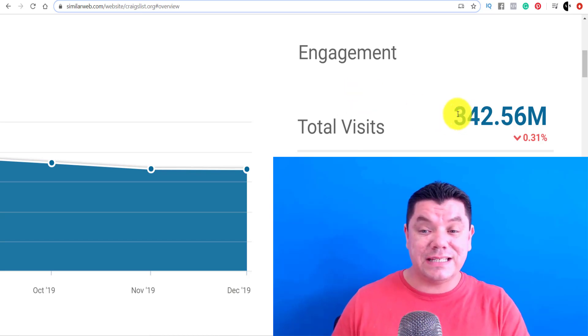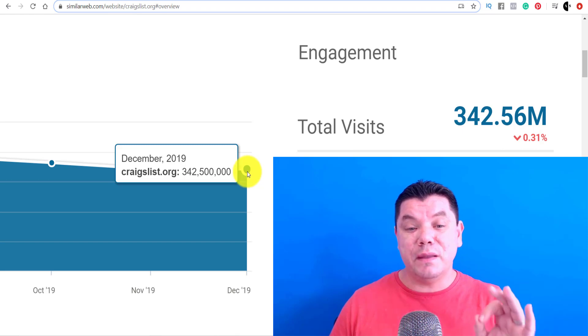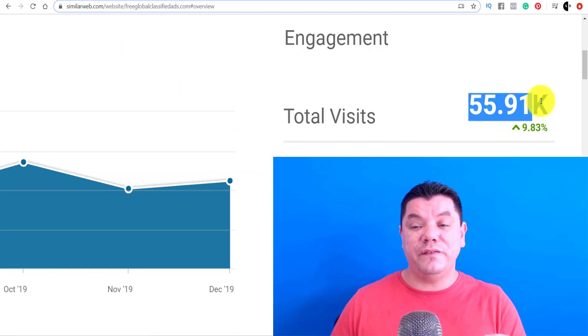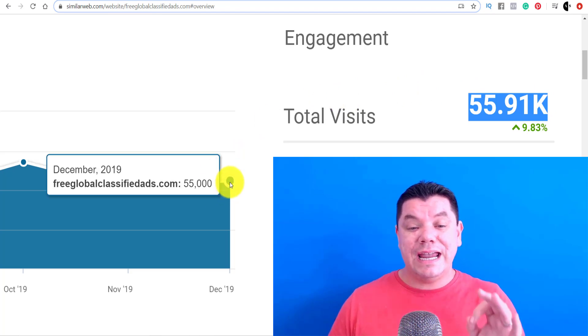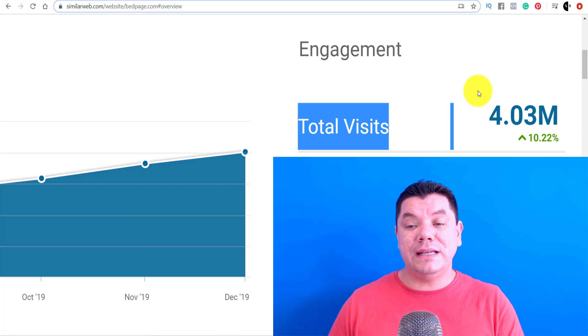As you can see here, this website over here has had almost 343 million visitors just in the month of December. Another website I'm going to show you today has had almost 56,000 visitors in the month of December, and the last website has had over 4 million visitors.